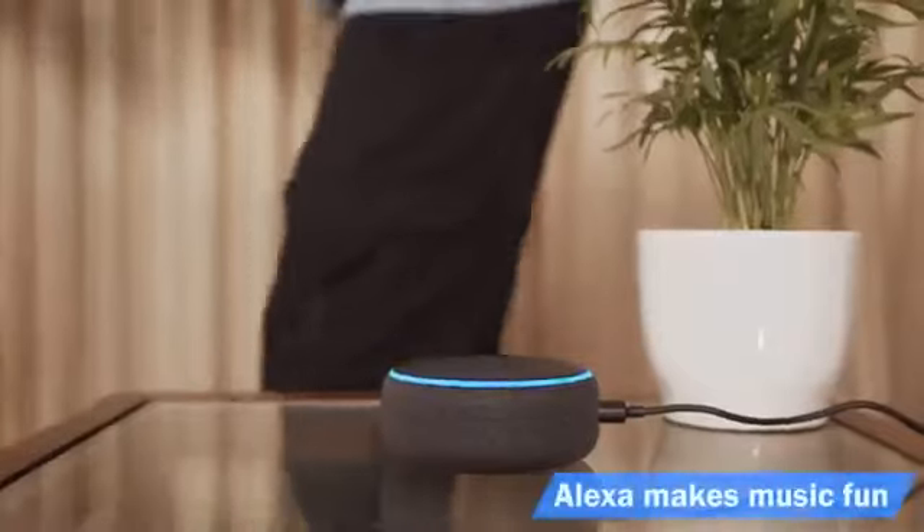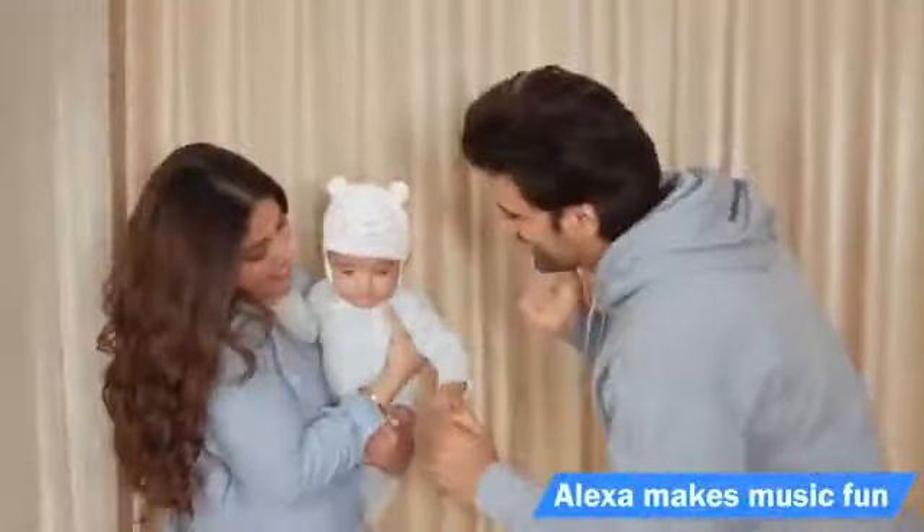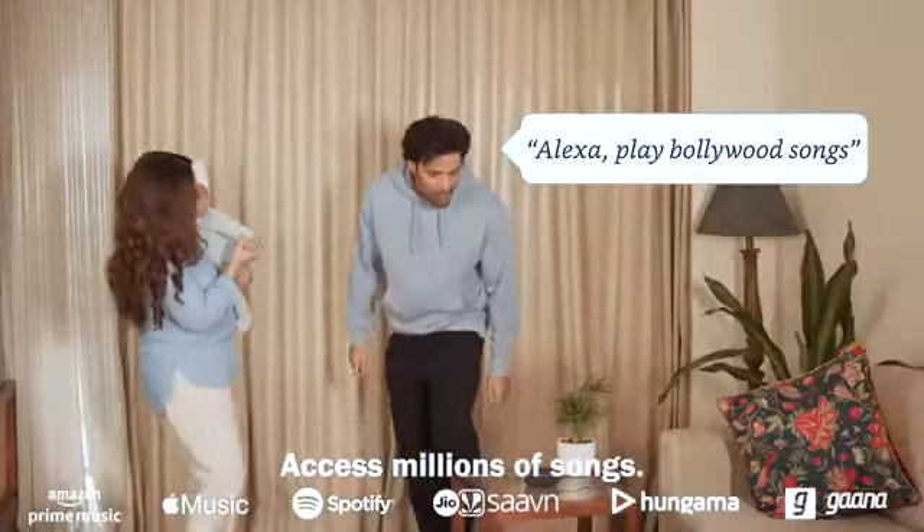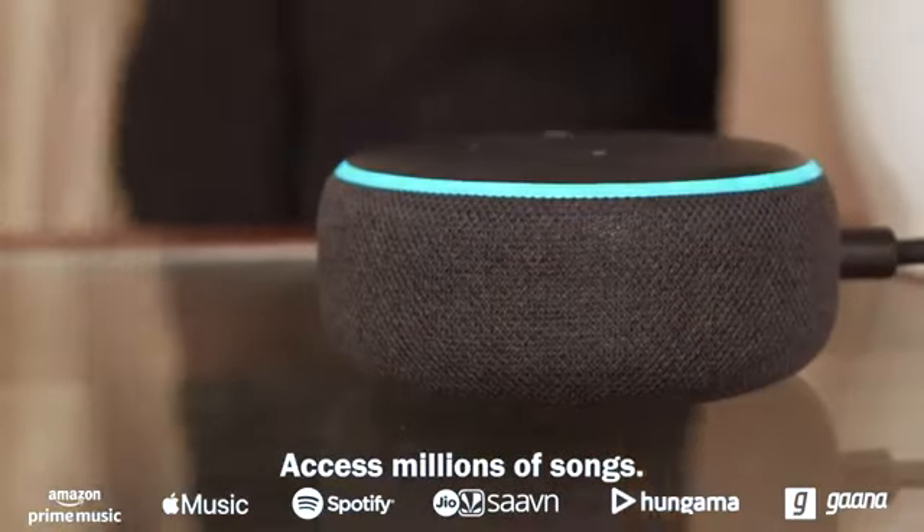Let me tell you 5 reasons why we are all in love with this new addition to our home. Just ask Alexa to play songs hands-free so you can focus on your family time. Alexa, play Bollywood songs. Playing Bollywood music.